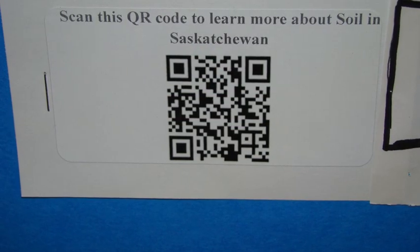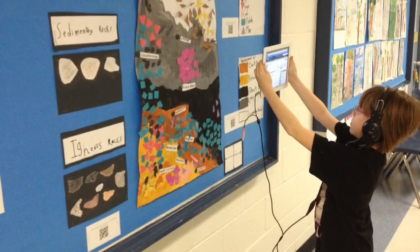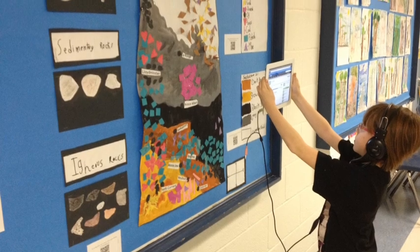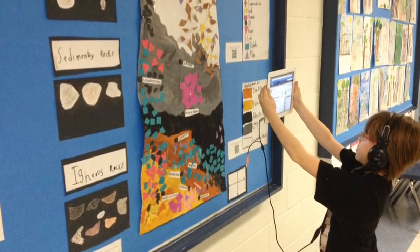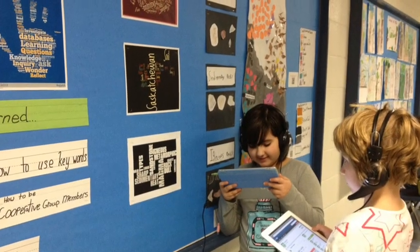Before we started inquiry, I didn't know what a QR code was. In fact, I had never heard of a QR code. Now when I see one, I know what it means and how it works. With QR codes, you use an iPhone, iPad, or iPod and get an app, scan it, and it will pull up a website.